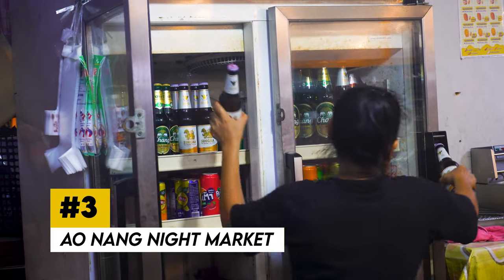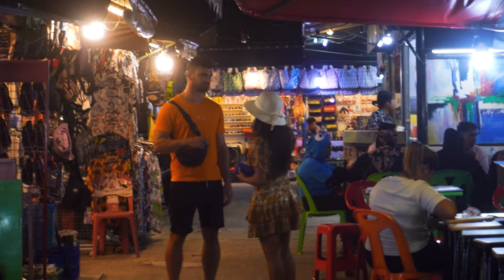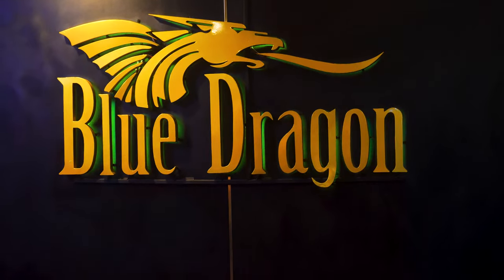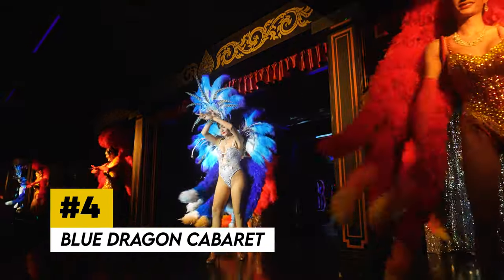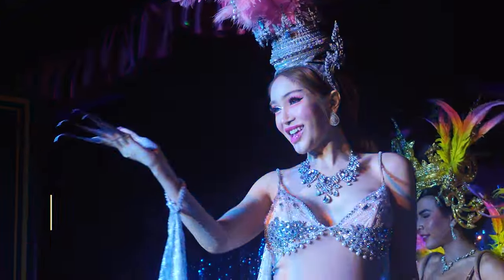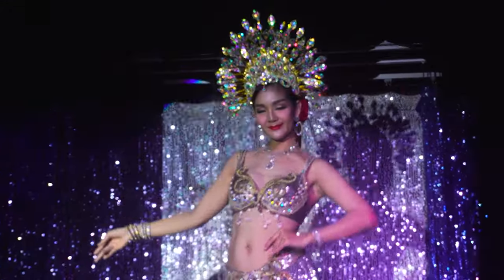One of the best places to grab some Thai food is Ao Nang Night Market. Whereas a lot of Ao Nang restaurants cater to foreign tastes, the night market focuses on authentic Thai cuisine and street food, especially seafood. It's also a cool place to grab a beer and buy souvenirs. The Blue Dragon Cabaret Show is a ladyboy cabaret show featuring a number of talented performers. The show is about an hour long and there are three performances each night. During the show, the ladies sing and dance to a number of songs from around the world. There's even a chance that you might be invited to join in the performance.